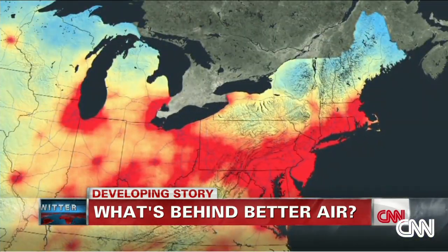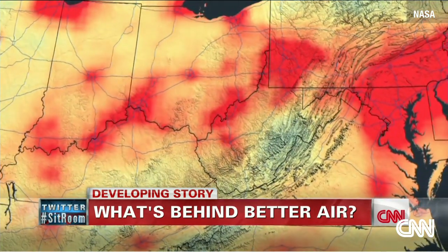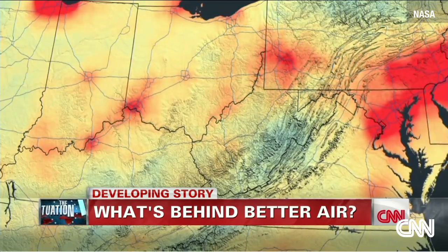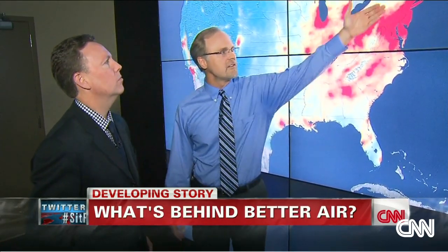Red and orange are the worst areas; green and blue are better. Especially along the densely populated I-95 corridor in the northeast, the difference is striking. This represents a map in 2005 of nitrogen dioxide, and you can tell by the red levels that pollutant levels are really high all along the eastern seaboard, the Ohio River Valley, and major cities like Atlanta and Chicago.